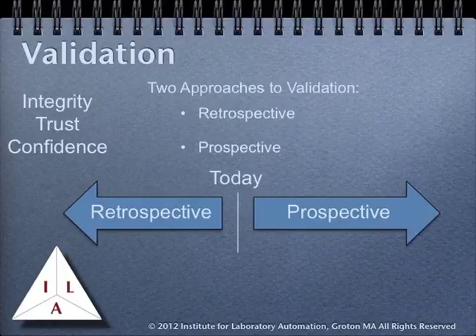In traditional validation programs, there are two approaches to validation: retrospective and prospective validation. Any systems that have not been validated would be using retrospective methods — basically going over the system in question, making sure the documentation is in place, checking any areas where there might be a question, and providing documented evidence that the system has been working according to its design criteria. All other programs would be evaluated according to prospective methods that will be described in the following slides.